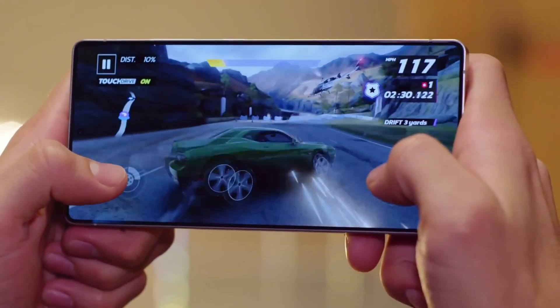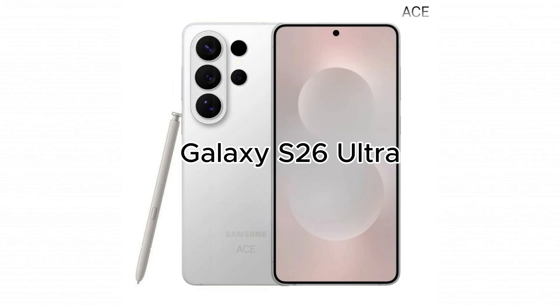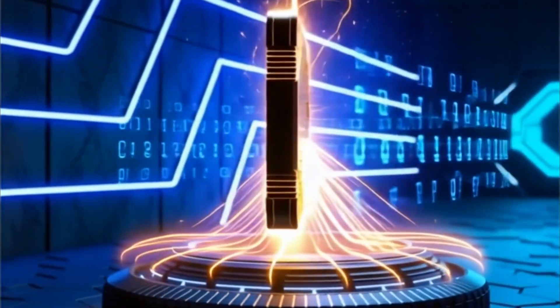But a new report from the Korea Herald suggests otherwise. Every Galaxy S26 model, including the Ultra, could rely solely on the Exynos 2600.